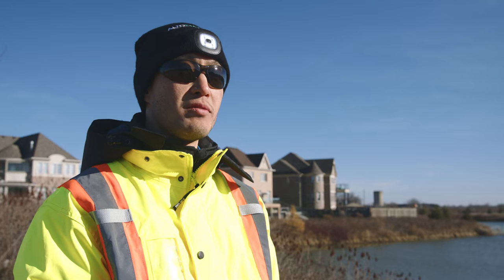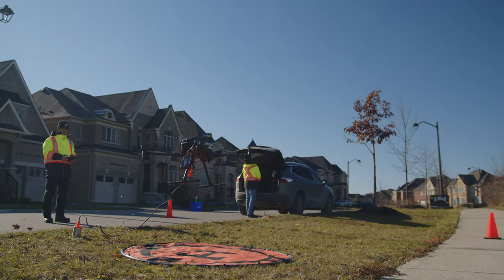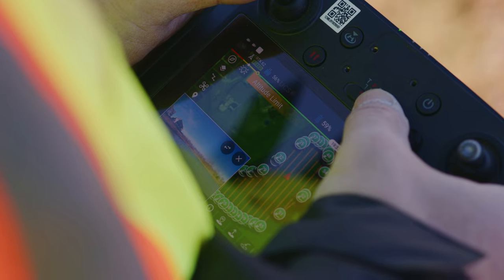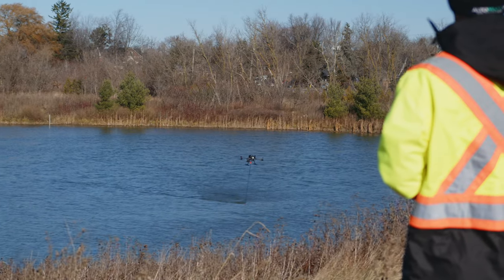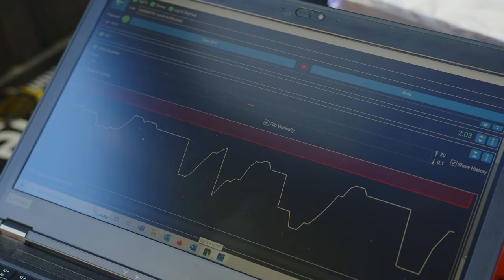Today we're taking measurements of depth of the storm ponds, and that will give us volume metrics — how much water the pond is holding, how much sediment there may be at the bottom — which will tell the municipality whether there's maintenance required to dredge these ponds and if there have been any changes in the water levels.